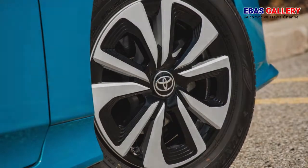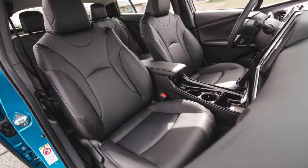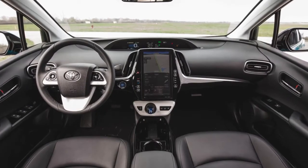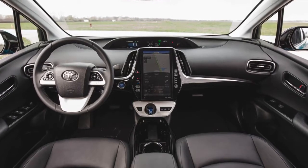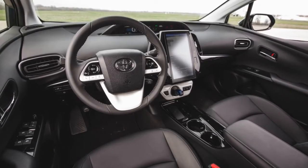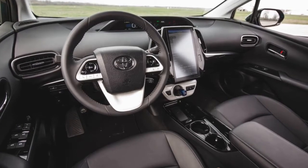The Chevrolet Volt more than doubles the Prius Prime's electric driving range and is actually more fun to drive, but Toyota's good-faith effort to improve the Prime's driving dynamics in this newest generation has moved it up slightly in our esteem. The Prius Prime was all-new for 2017, so it is unchanged for 2018.